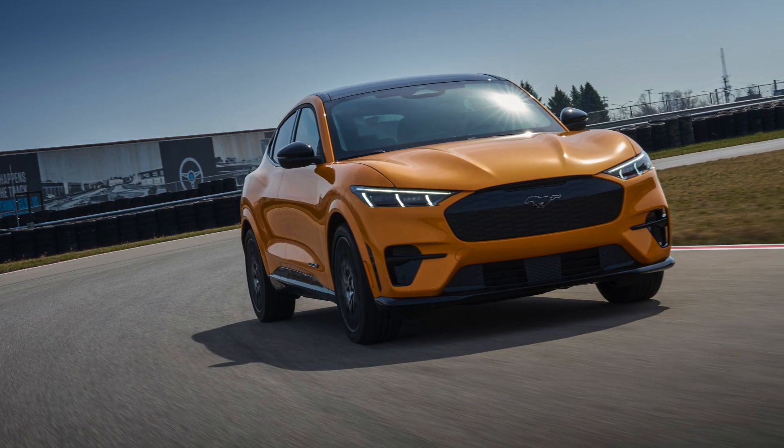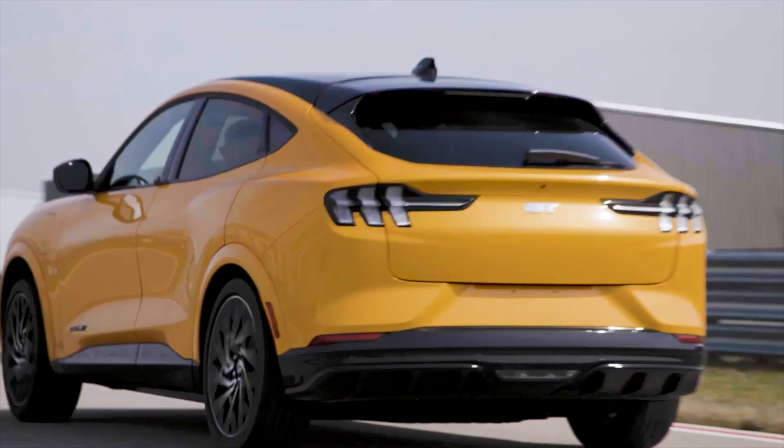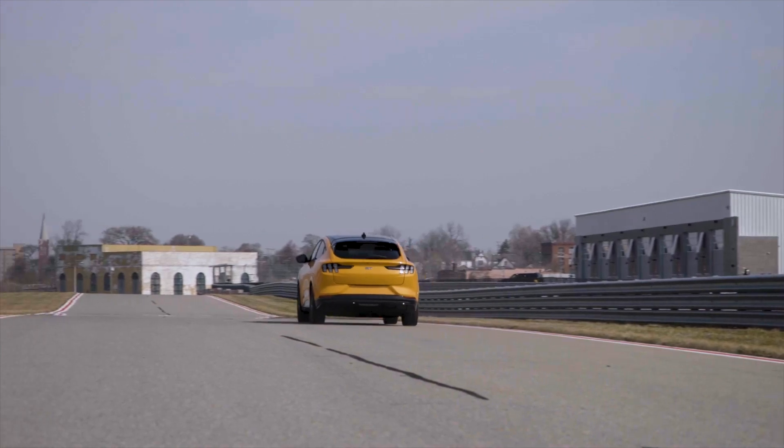Why did we decide that we needed to elevate it? We have some fundamentals at Ford and it really came down to delivering on performance. You're going to find 0-60 in 3.5 seconds. Torque is 634 foot-pounds of torque — but what are you going to do with that? How responsive is it?